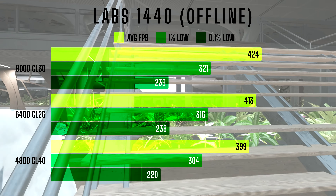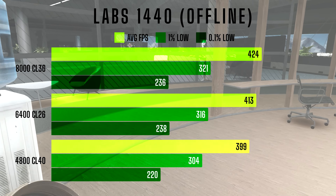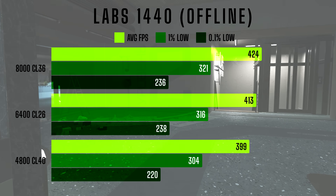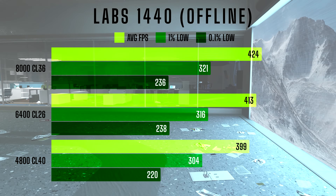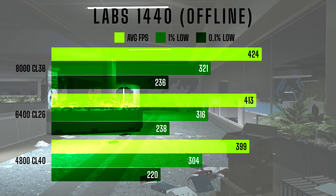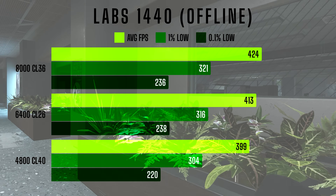Next up at 1440p: with 4800CL40, the system managed an average FPS of 399, 1% lows of 304, and 0.1% lows at 220. Moving up to 6400CL26, the average FPS increased to 413, 1% lows reaching 316, and a solid improvement in the 0.1% lows to 238. At the top tier, 8000CL36 achieved the highest numbers with an average FPS of 424, 1% lows at 321, and 0.1% lows at 236. The improvements are more pronounced here, especially when jumping from 4800CL40 to 6400CL26.